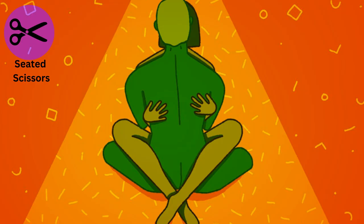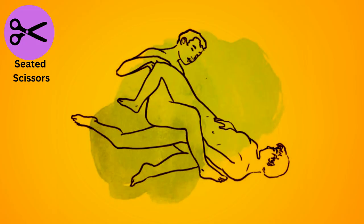The seated scissors. Both partners sit facing each other with their legs intertwined, allowing for deep penetration. It's a great position for intimate lovemaking and eye contact.